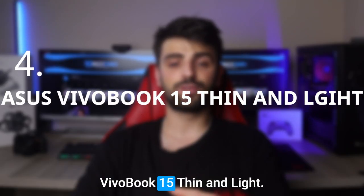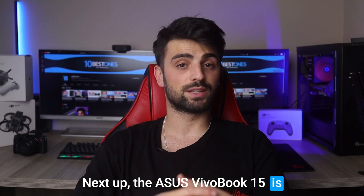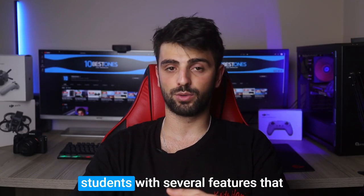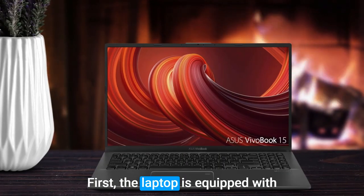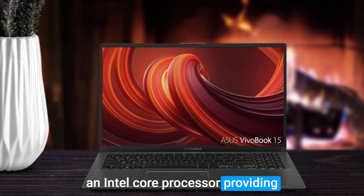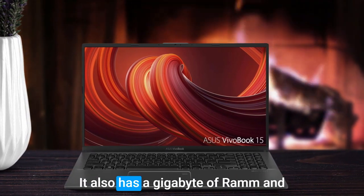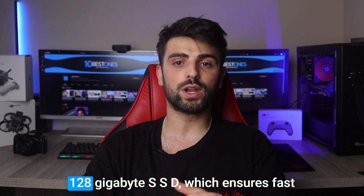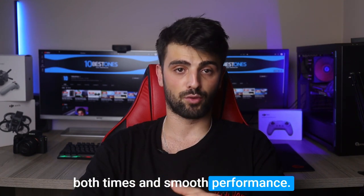Number 4: Asus VivoBook 15 Thin and Light. The Asus VivoBook 15 is a fantastic laptop for engineering students, with several features that make it stand out from the crowd. The laptop is equipped with an Intel Core processor providing plenty of power for running demanding engineering software. It also has 8GB of RAM and a 128GB SSD, which ensures fast boot times and smooth performance.